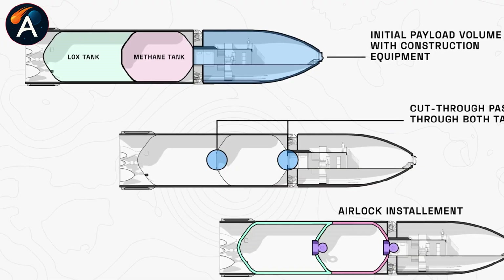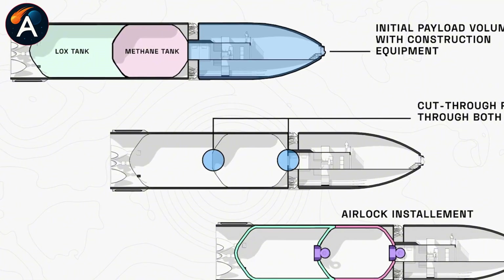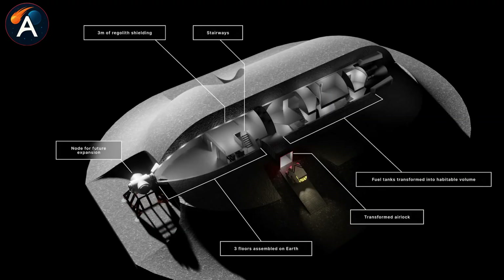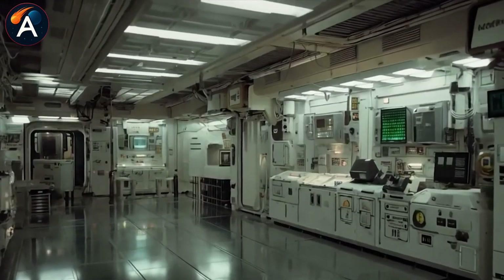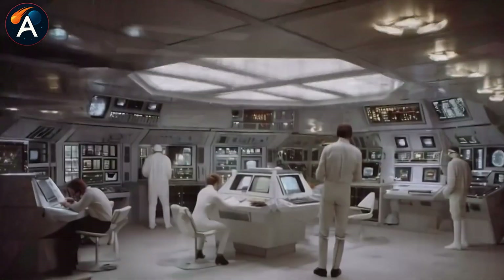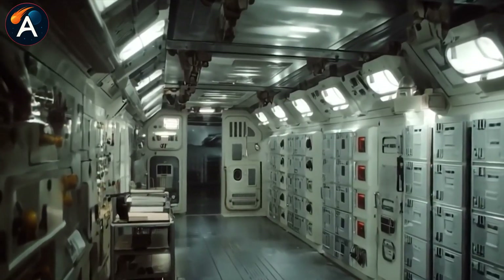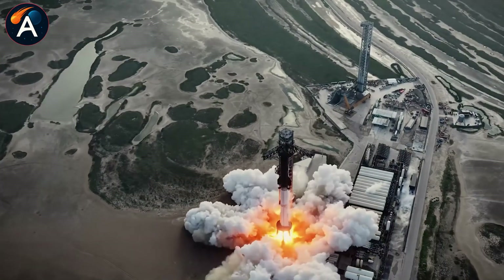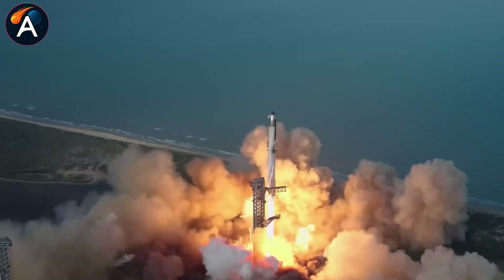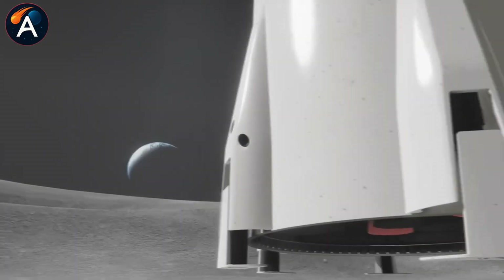Inside, Starship already offers 1,000 cubic meters of pressurized volume — larger than any crewed spacecraft flying today. The real breakthrough comes after landing, when those massive fuel tanks get converted into additional living quarters, adding another 1,400 cubic meters. That more than doubles the usable space. With launch costs targeting under $10 million per flight, this becomes the cheapest habitable volume per cubic meter in spaceflight history.